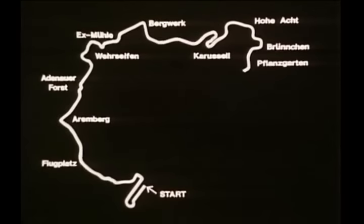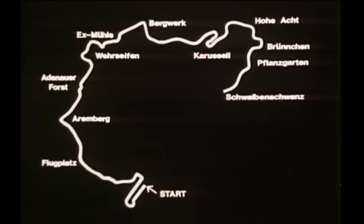On through Flansgarten to kilometre 18, and the beginning of Schwalbenschrance — the Swallow's Tale. Uphill with a right, left over a bridge with a bump, and round the kleiner carousel, another banked corner.